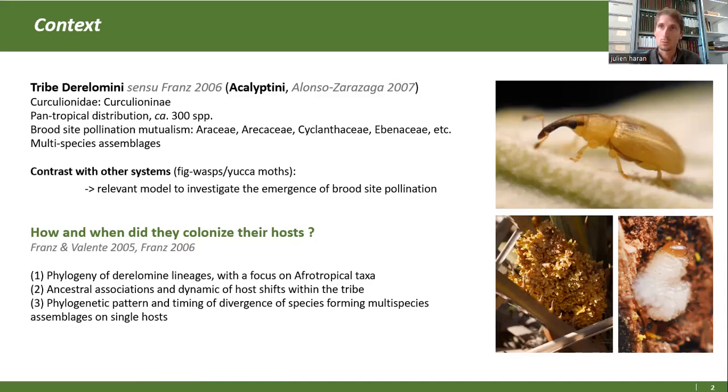Pour répondre à ces questions, on a exploré notre groupe de trois manières différentes. La première, on a reconstruit une phylogénie moléculaire du groupe. Ensuite, on a reconstruit les états ancestraux : sur quelles espèces chaque insecte se développe. Et enfin, on a regardé comment s'étaient constitués ces assemblages d'espèces en sympathie sur un seul groupe.